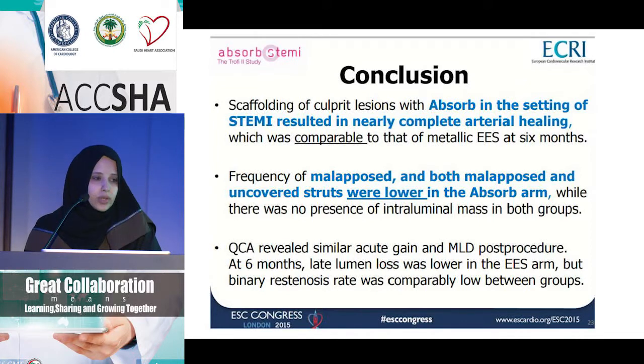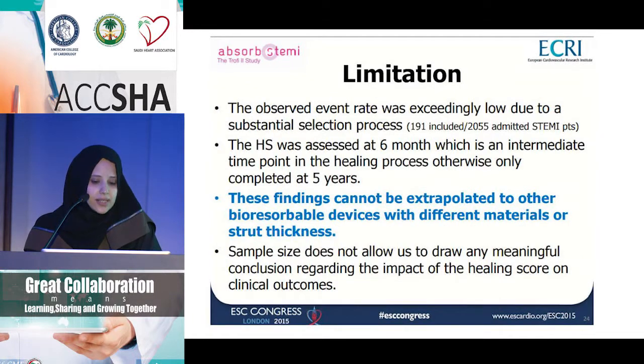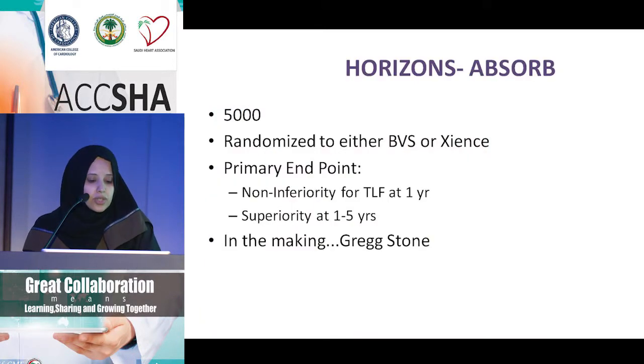Did operators prepare the vessel more aggressively knowing they were using a BVS? We don't really know. One important limitation was that after achieving TIMI-2 or TIMI-3 flow, they decided which stent direction to take, and results cannot be extrapolated to other absorbable materials. The sample size was also too small to yield meaningful hard clinical endpoints. Greg Stone has another trial in the making — Horizons Absorb — hoping to randomize about 5,000 patients to BVS or Xience, looking at non-inferiority for target lesion failure at one year and superiority from one to five years.